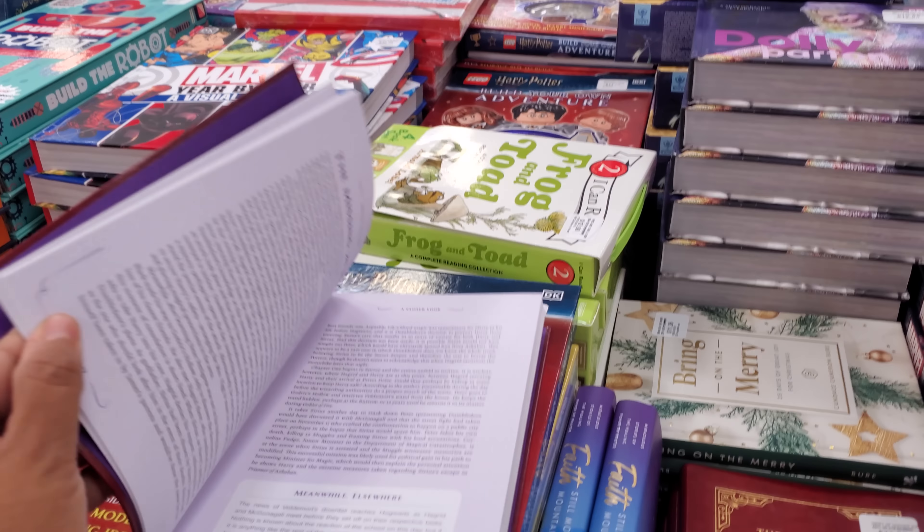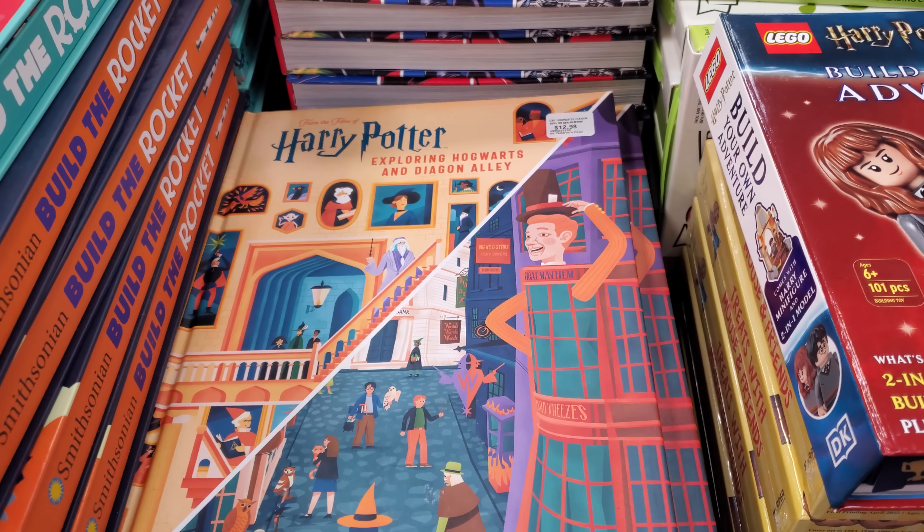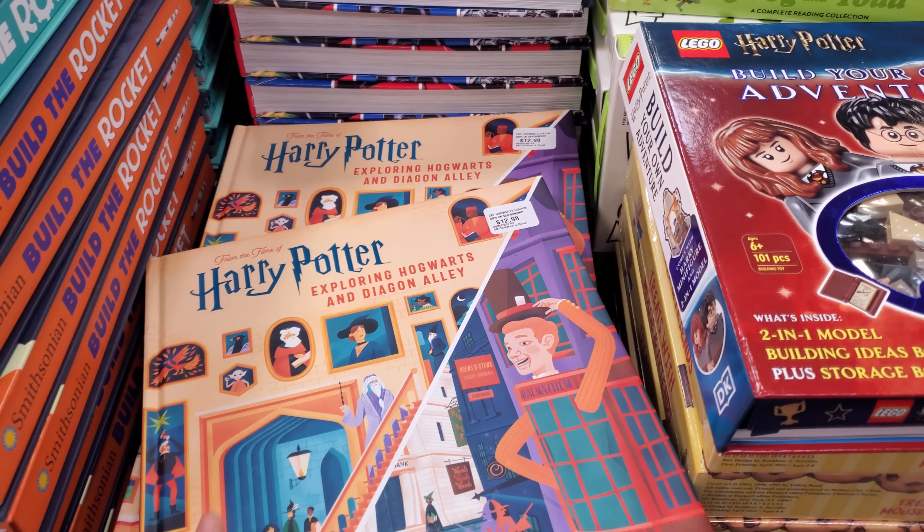Enchanted Recipes is $19.98 — looks good. And there's another one for $13.98.